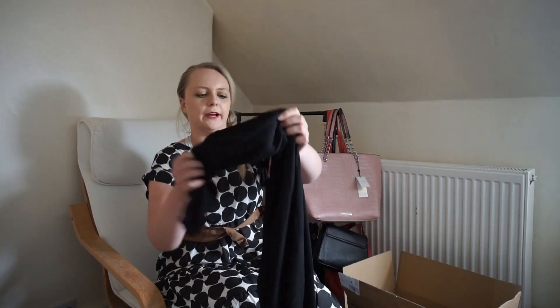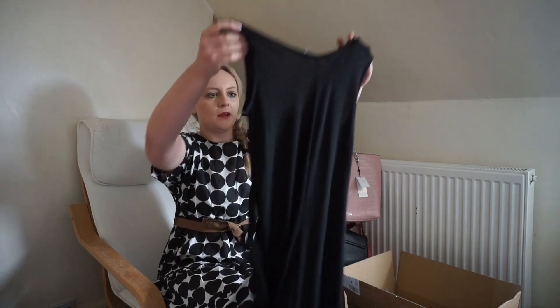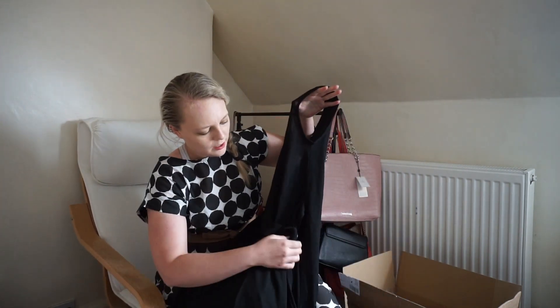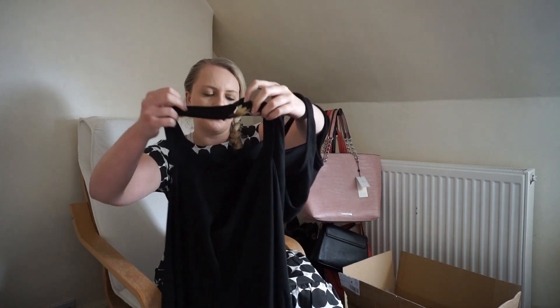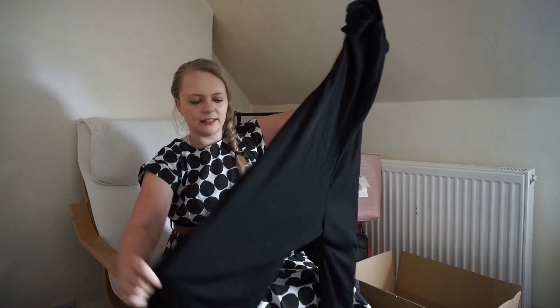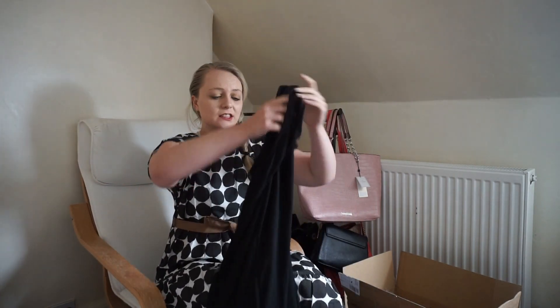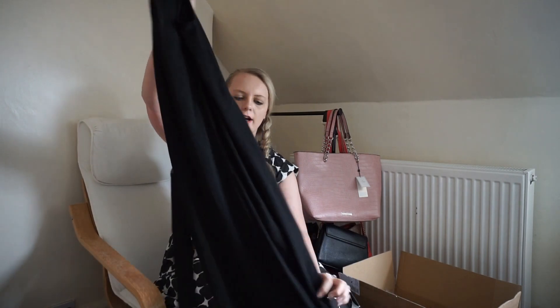Oh this looks pretty — the next thing we have is a jumpsuit. I'm happy with this. The jumpsuit has a tortoiseshell belt, a little belt here, it's really pretty. It's a little bit see-through. It's got big wide legs — I would probably pair this with a nice pair of heels, or dress it down and wear it with a pair of trainers. Either way, I'm just going to try this on.